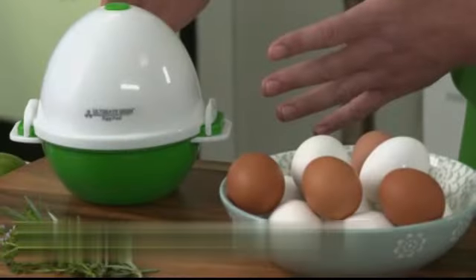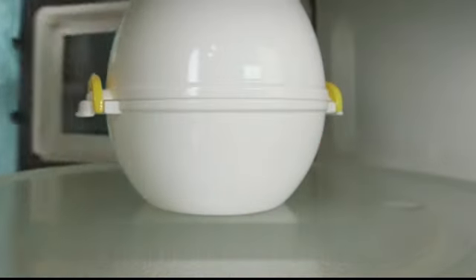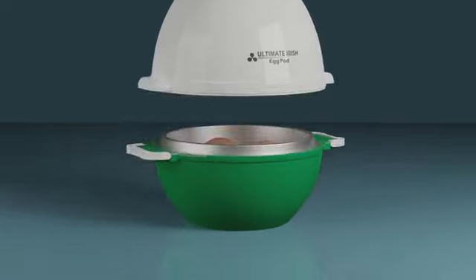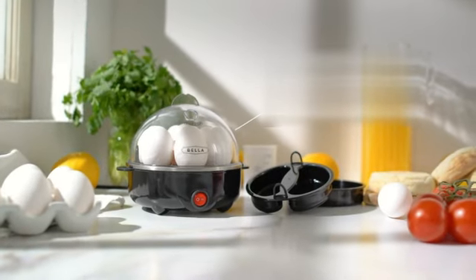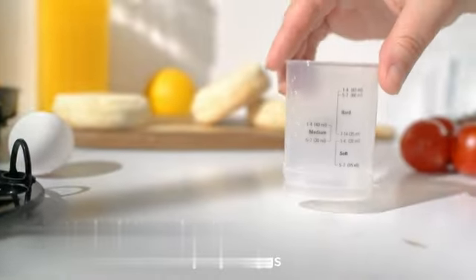The Bella Rapid Electric Egg Cooker is a versatile kitchen appliance that offers convenience and efficiency in preparing perfectly cooked eggs. With its sleek black design and compact dimensions of 7.24L by 7.24W by 6.29H, this egg cooker effortlessly fits into any kitchen space. One of the standout features of this product is its rapid cooking capability — within minutes, you can enjoy up to 7 boiled eggs, 2 poached eggs, or even a tasty omelet.